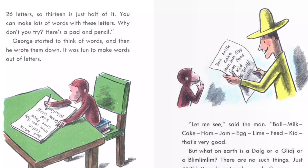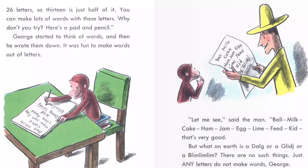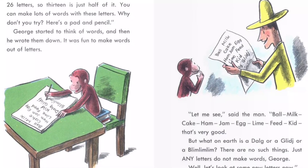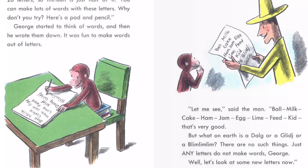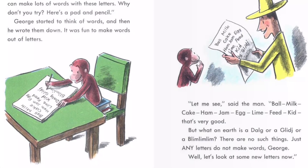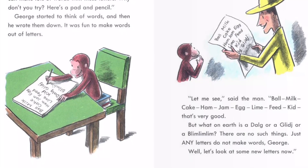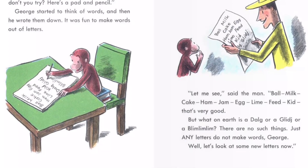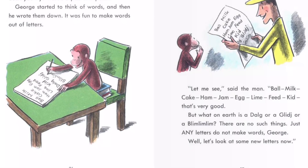"You can make lots of words with these letters. Why don't you try? Here's a pad and pencil." George started to think of words and then he wrote them down. It was fun to make words out of letters. "Let me see," said the man. Ball, Milk, Cake, Ham, Jam, Egg, Lime, Feed, Kid. "That's very good. But what on earth is a 'dog'? Or a 'glitch'? Or a 'blim-lim-lim'? There are no such things. Just any letters do not make words, George."